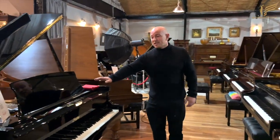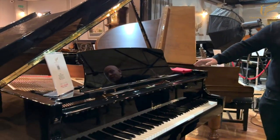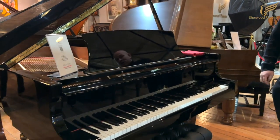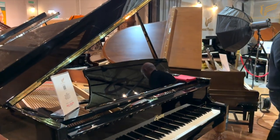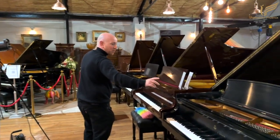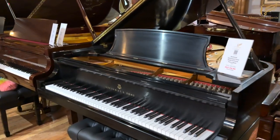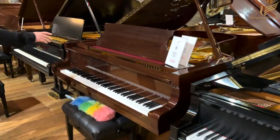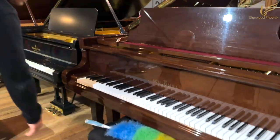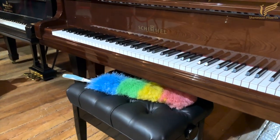We've got two Boston 178s in stock and also an Essex. We've got one of the other Model Bs, and a Schimmel 208 — which doesn't come free with the duster, but I'm sure we could discuss a deal on the duster if necessary.